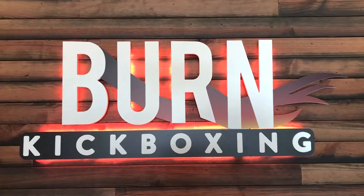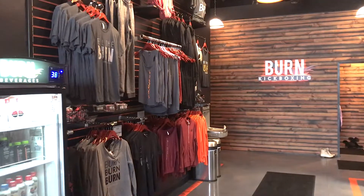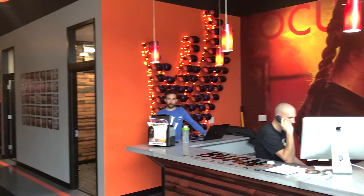Hey everybody, it's Kyle with KR Productions. It is Wednesday, January 23rd, and today we are at Byrne Kickboxing in Liverpool. We have a long shoot today. I got Kevin with me — I don't know if you can see him back there, he's unloading. It's 7 in the morning right now and we are just getting started.